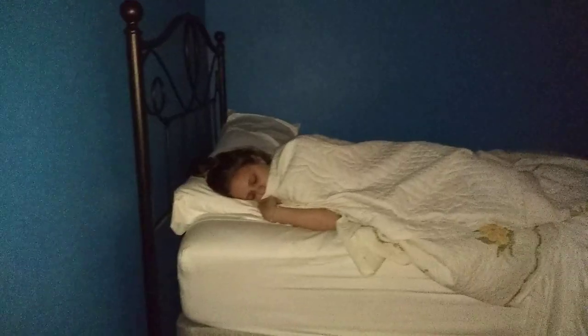Hi guys, so today this is our morning routine. Hope you guys like it. When I wake up in the morning, I stretch a little here, stretch a little there.